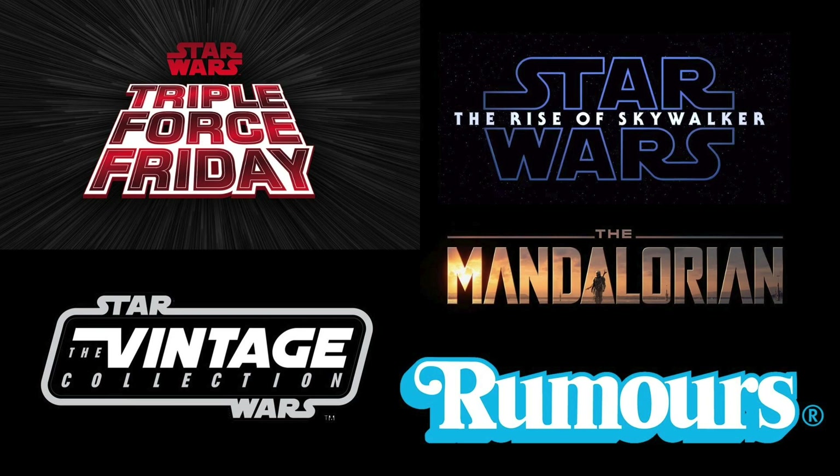We are going to be looking at what items from the Vintage Collection are likely to be released on Triple Force Friday, and also some rumours on some of the Mandalorian figures. Lots of awesome things to talk about, but first I just want to give a quick shout-out and a massive thank you to the Blacked Out Ewoks channel. After watching my Bossk collection video, showcasing all of my Bossk items, he offered to send me out some bits that I'm actually missing. It just shows that the Star Wars collecting community is the best community out there.